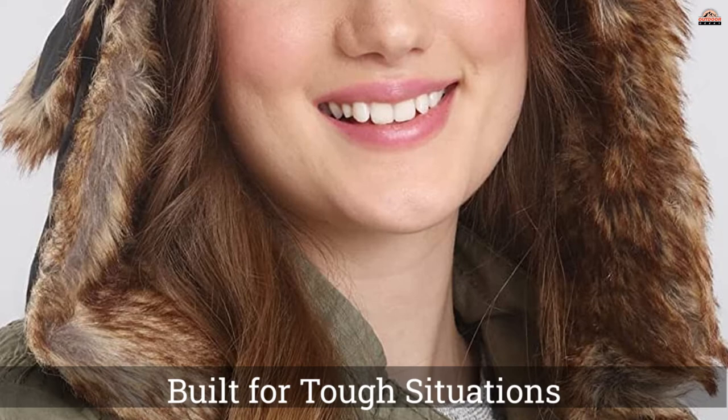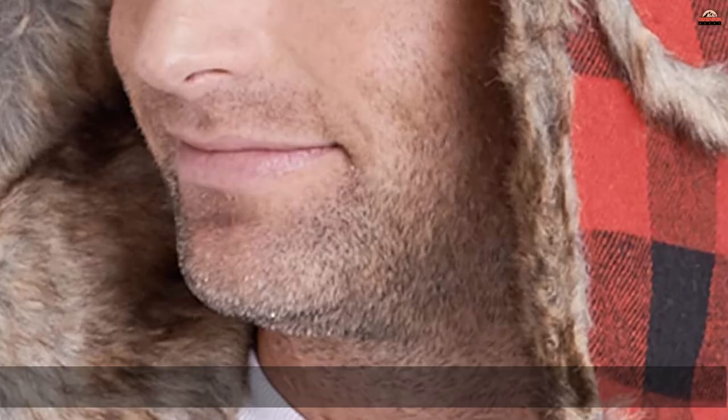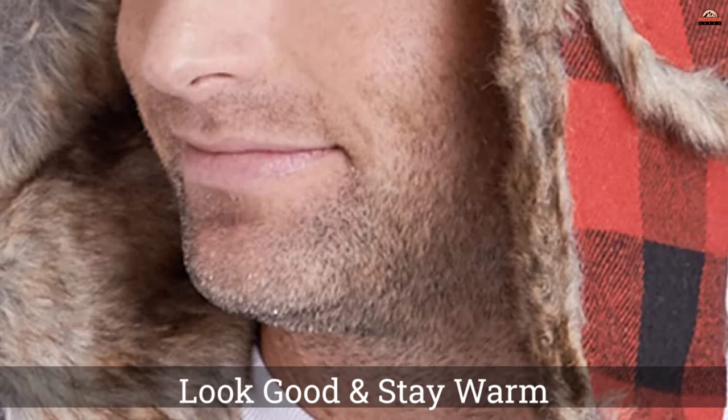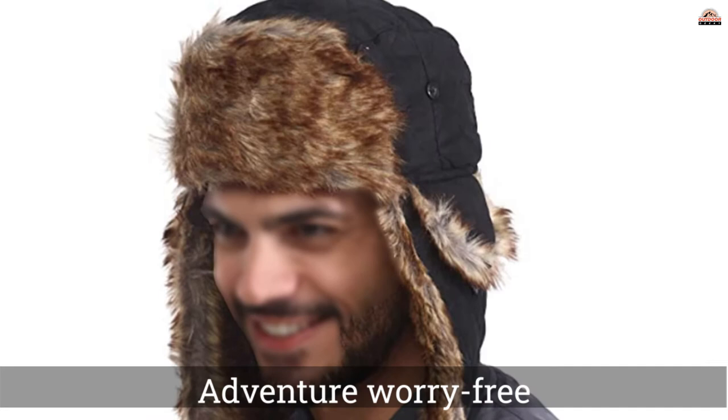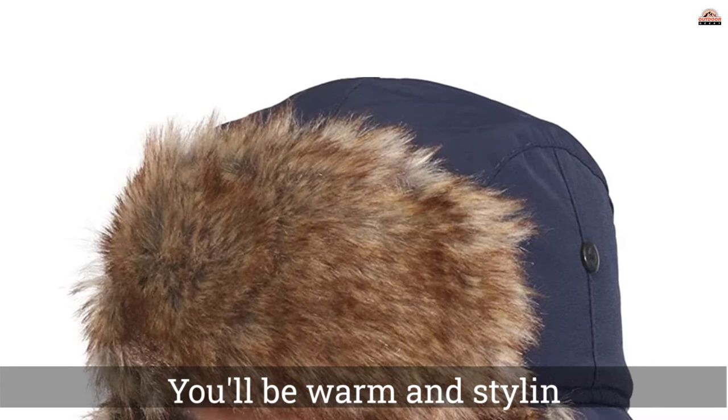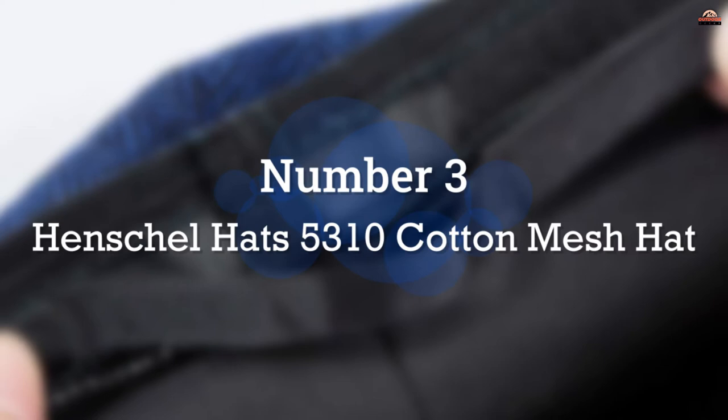Number 2: Tough Headwear Winter Trapper Hat. Winter can be tough — it's all fun and games until temperatures dip suddenly. Fortunately, you're prepared. Made with durable, weatherproof fabric for a solid feel and build, now you can adventure worry-free. Wear it while reeling in a pike at the lake or on your next big game hunt. The night sky, the crisp winter air, nothing but a campfire and our trapper hat keeping you warm — nothing comes close.